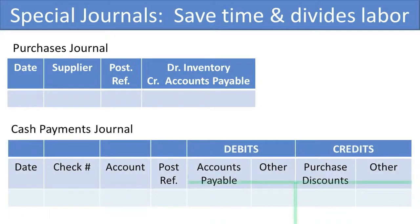For the Cash Payments Journal, I'll also put that T in the middle so you can see that. These debits to accounts payable will reduce accounts payable, and the credits to purchases discounts — which we haven't talked about — would increase the purchases discounts account.